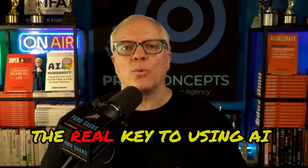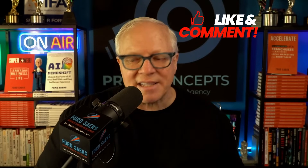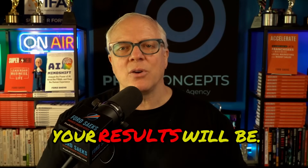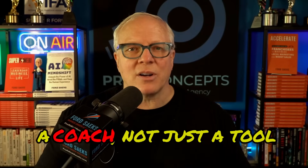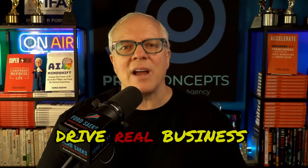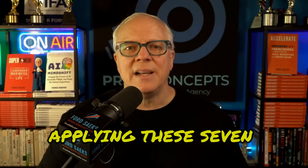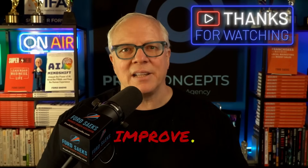That's it. Effective prompting is the real key to using AI tools successfully. Remember, the better you define the task, provide context, and guide the conversation, the better your results will be. Treat AI as a team member or a coach, not just a tool you use. With practice, you'll unlock the full potential of AI to save you time, boost productivity, and drive real business growth. Now it's your turn — start applying these seven steps and watch your AI results dramatically improve.